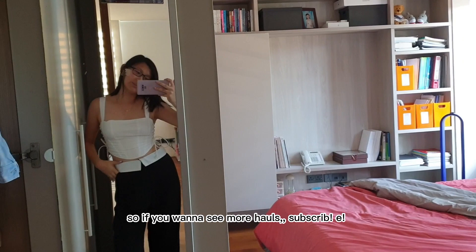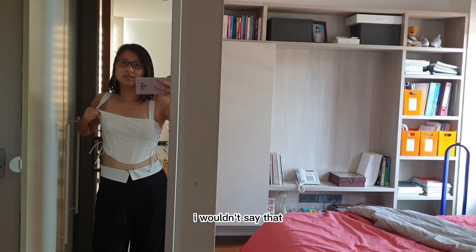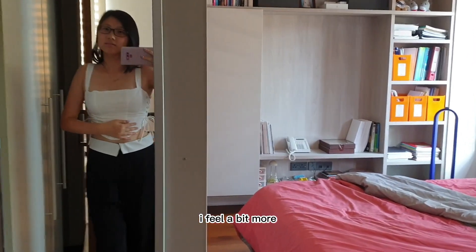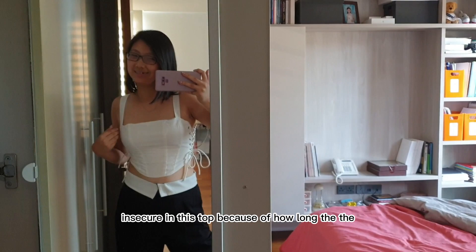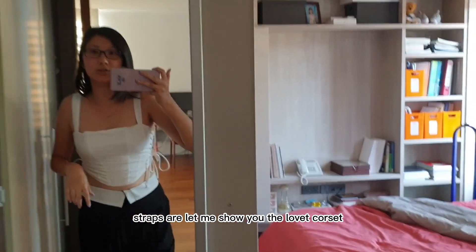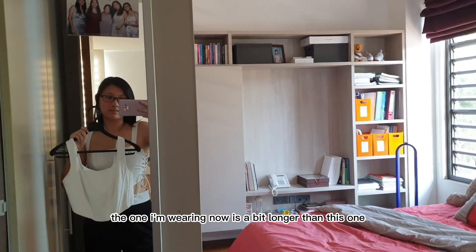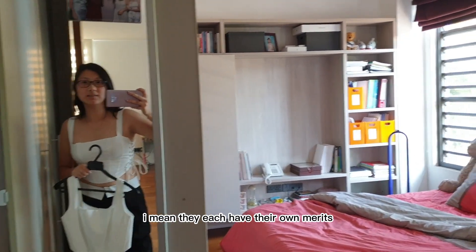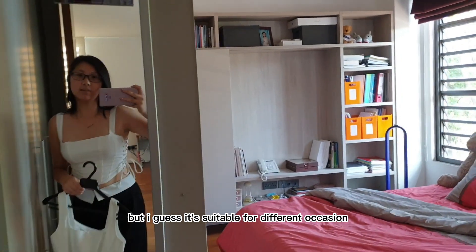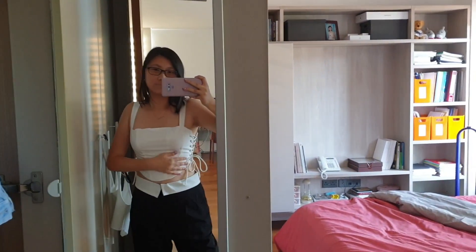If you want to see more hauls, subscribe! Overall I think this entire haul was a hit. Comparing the corset top to the Lavette corset — the straps on this one are a bit longer than the Lavette one. They each have their own merits and are suitable for different occasions, but I still prefer the Lavette one. That said, I like this one too — the tie strings are really cute.